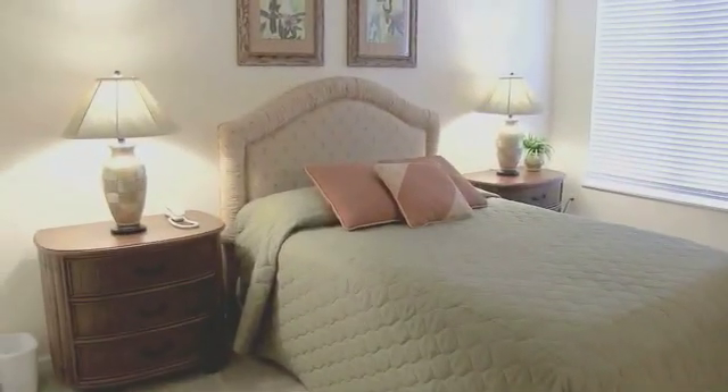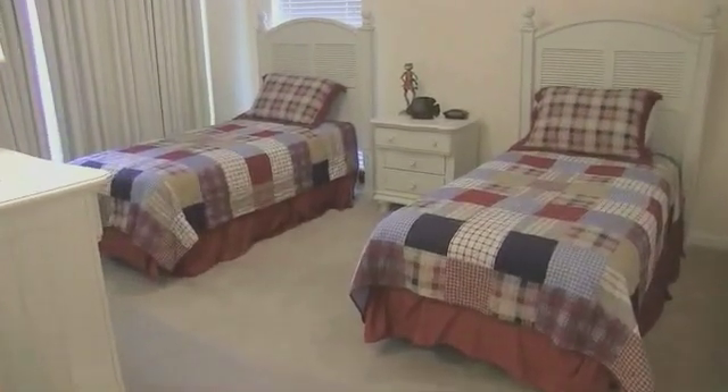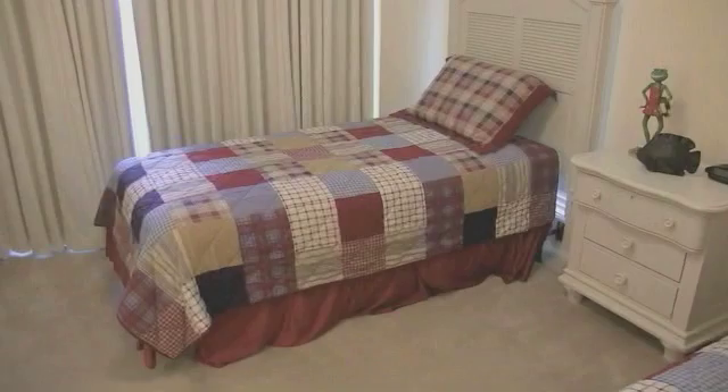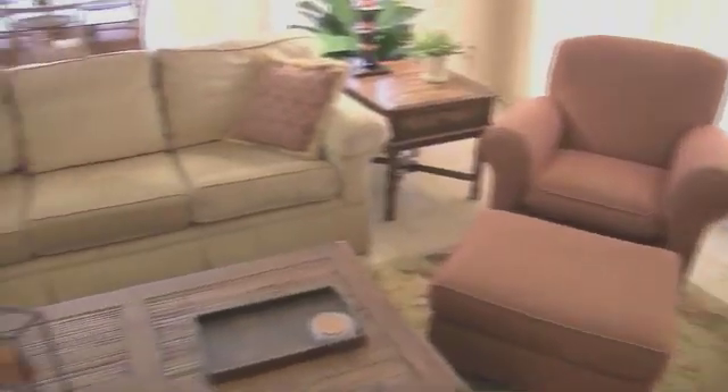Another choice is this queen bedroom — a very nice room as well. And then here's a perfect spot for the kids: two twins in this room. This place sleeps eight, so don't forget the sleeper sofa.